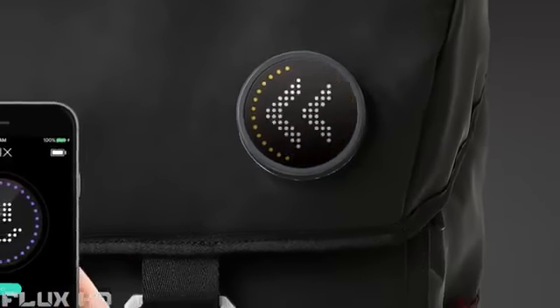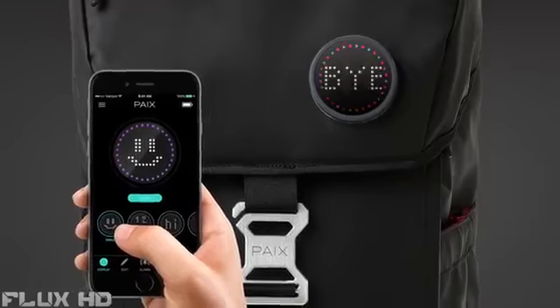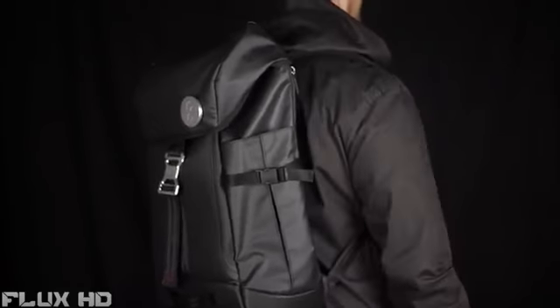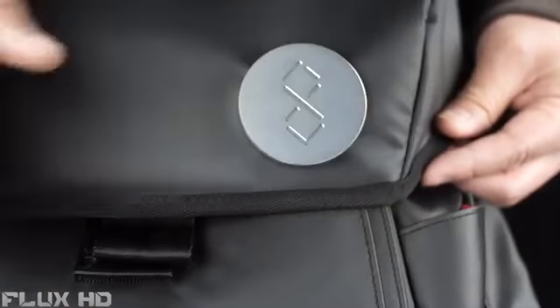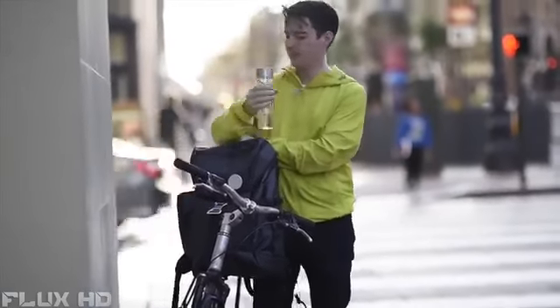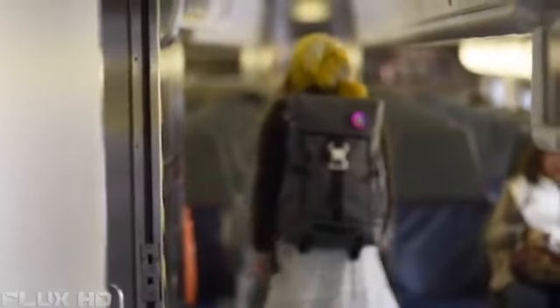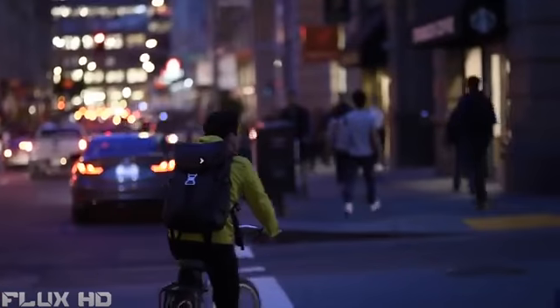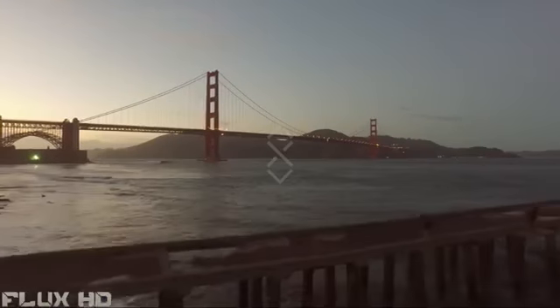A smart docking system is the answer, but we need your support. The bag now has a finished design and a prototype, but we need your support in order to make the smart badge system. We really appreciate the support on Facebook and Instagram, so please pledge today and let's build a better bag for tomorrow.